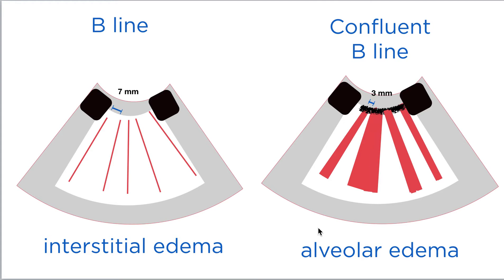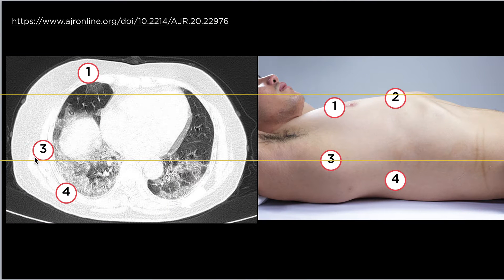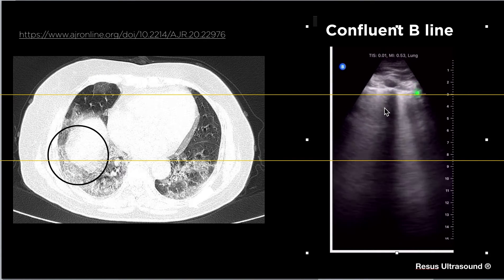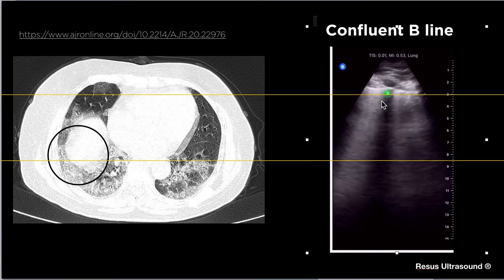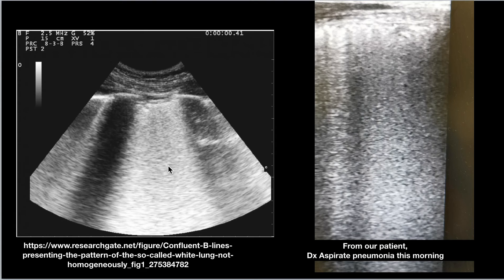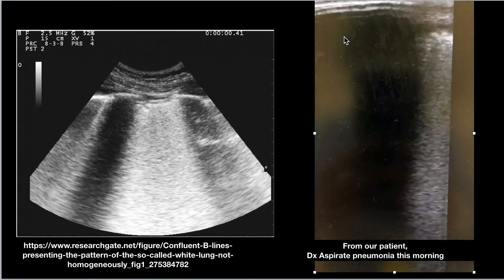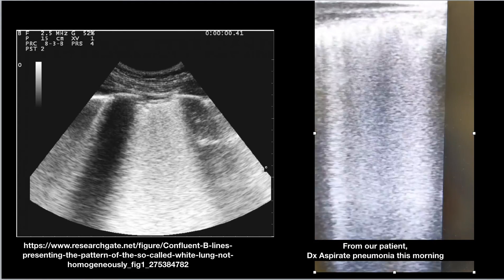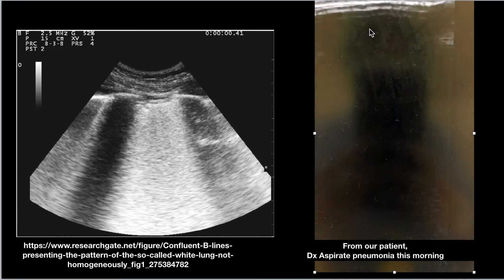Confluent B-lines represent severe alveolar edema. Here is the area as seen on CT scan. Confluent B-lines, as you can see, would no longer appear as one single vertical line — they look like a large white vertical area. This other example, from a textbook, is called white lung. This is from a vascular probe on our patient this morning — whose COVID-19 was negative on the first day.